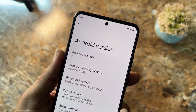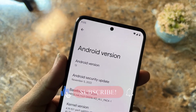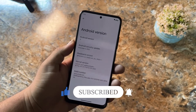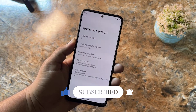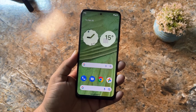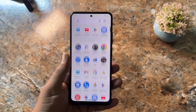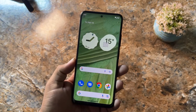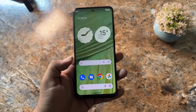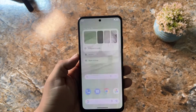As you can see, this ROM is based on Android 13 and its security patch is the latest — 5 November 2022. This is the king of stock Android because this is the official Pixel Experience ROM from Google, and as you can see it is pretty much clean and smooth.